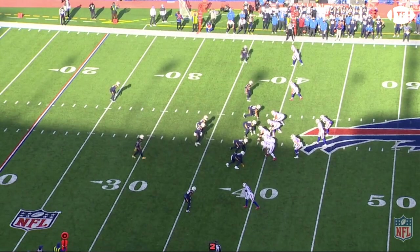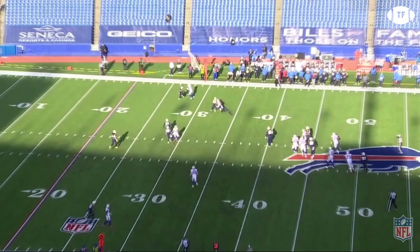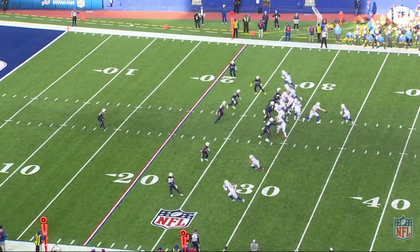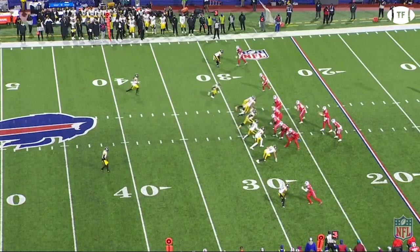Another area where Allen has shown maturity is in his willingness to check the ball down. Early in his career, Allen seemed allergic to checking down the ball sometimes. And this makes sense for a world-class athlete, preferring and assuming he can do more with his legs. But all great passers, even those built like power backs, must learn to hit the check down when the defense is dropping their zones deep. And there has been a marked improvement for Allen.